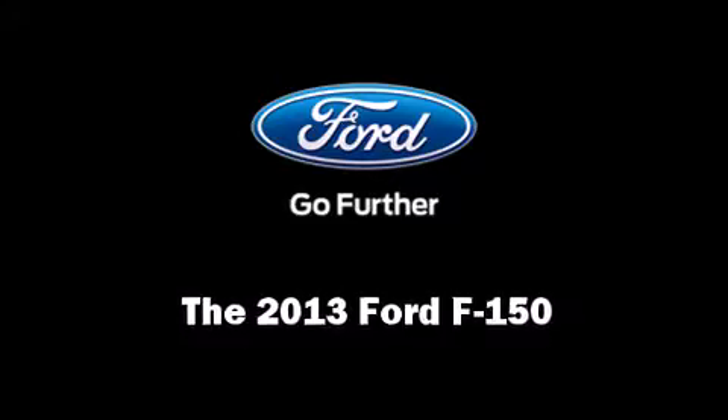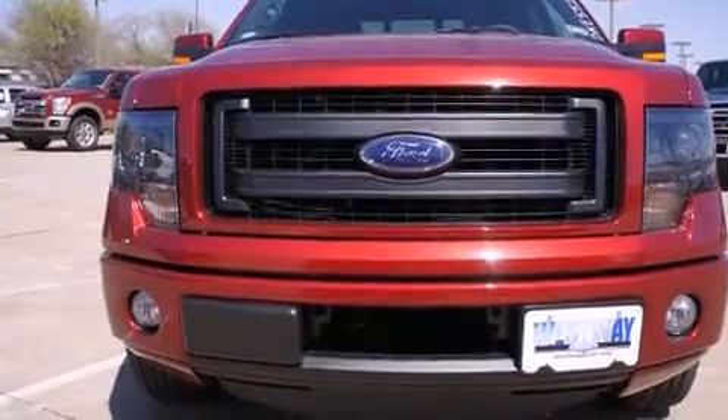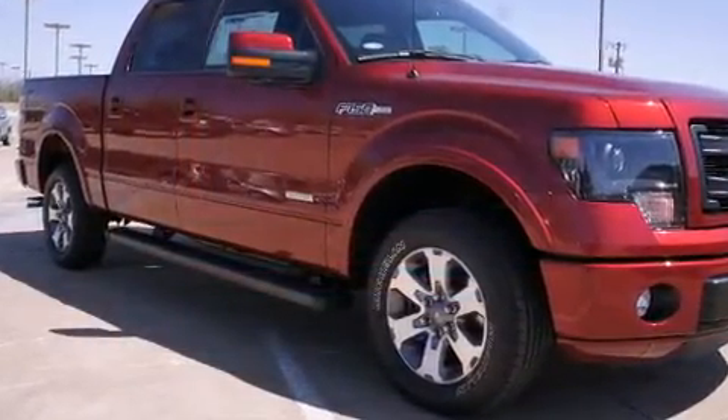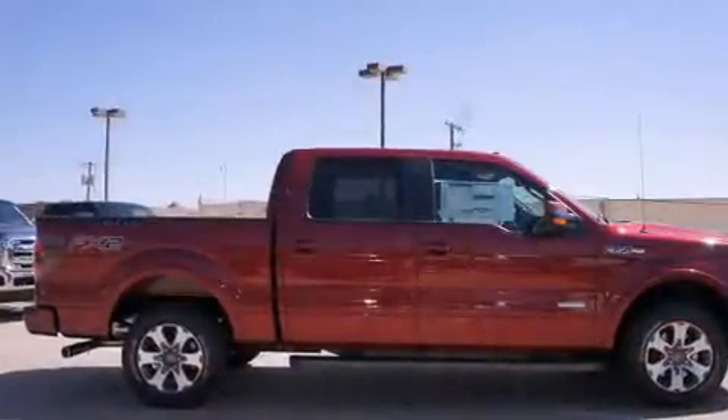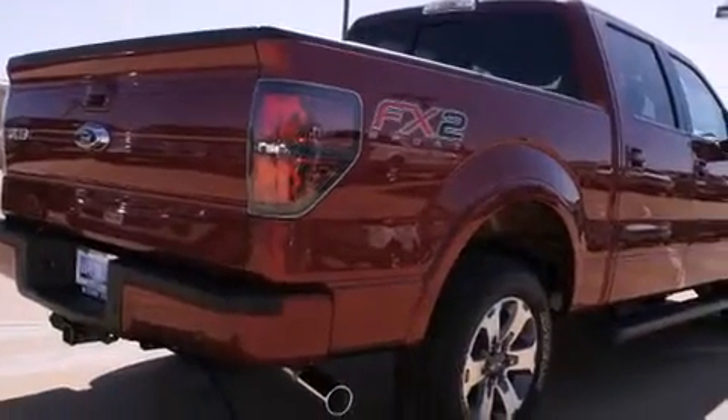Treat yourself to a test drive in the 2013 Ford F-150. This four-door, five-passenger truck is ready to drive off the showroom floor. Under the hood, you'll find a six-cylinder engine with more than 300 horsepower, providing a smooth and predictable driving experience.